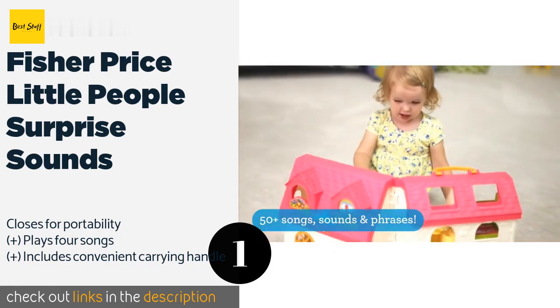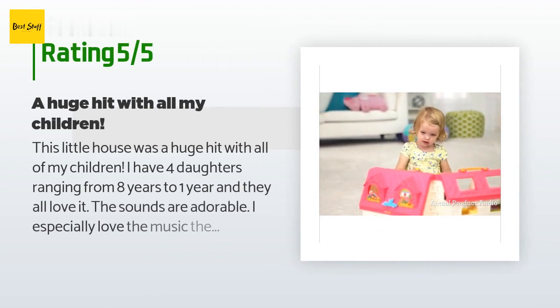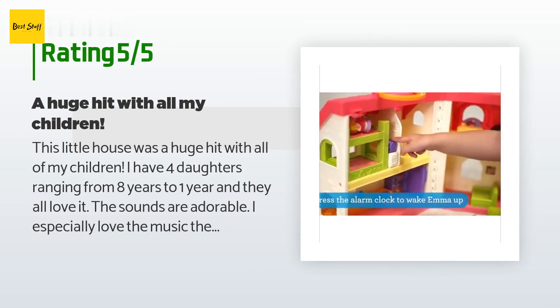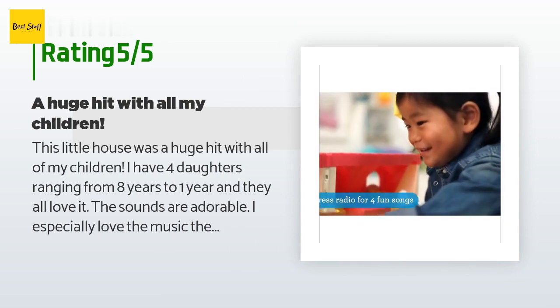Check out the product link in the YouTube description below. The average rating of this product is 4.8 stars with more than 1,297 customer reviews. A customer said: this little house was a huge hit with all of my children. I have four daughters ranging from eight years to one year and they all love it. The sounds are adorable.